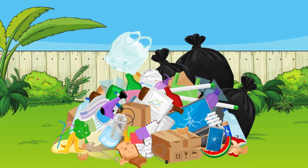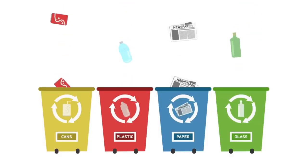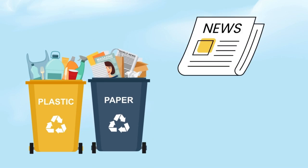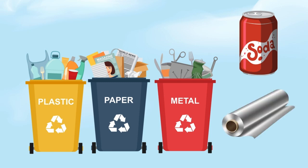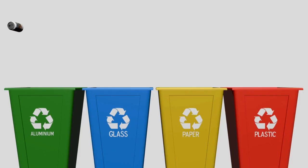There are many things we can recycle. Let's look at some of them. We can recycle plastic, like water bottles and milk jugs. We can recycle paper, like newspapers and cardboard. We can recycle metal, like soda cans and tin foil. And we can recycle glass, like jars and bottles. By sorting these items into the right bins, we make it easier to turn them into new things.